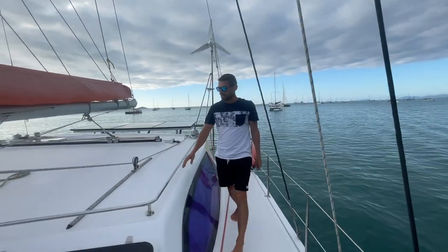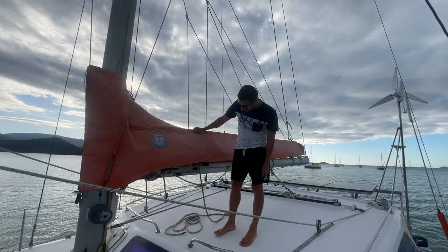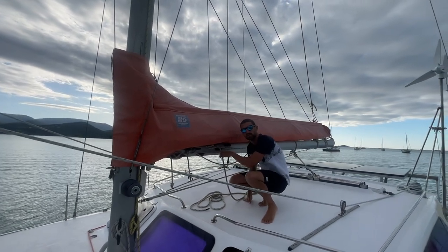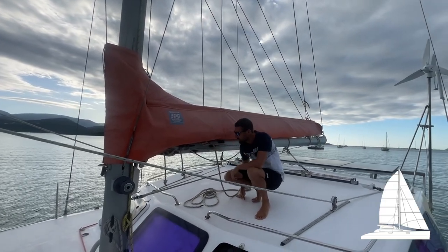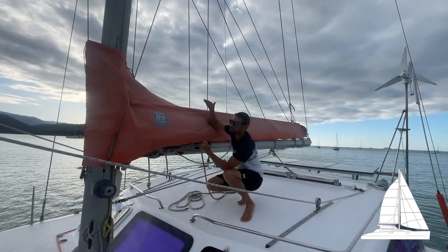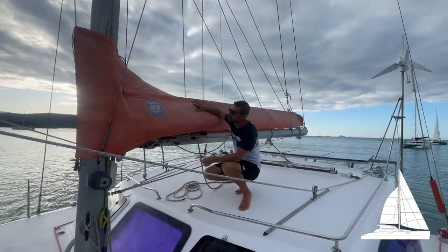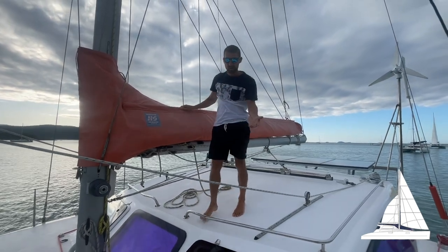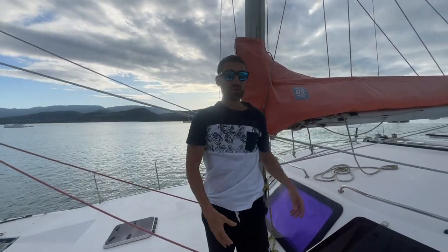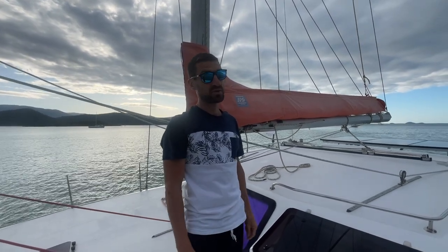Then we've got the main sail. We've got three reefs, as you can see here — that's what we use to reduce the sail. So when there's a lot of wind, we can put the first reef, which means we're going to remove that amount of sail. If you put the second reef, we remove a little bit more, and the third reef, even more sail. Basically, the more wind there is, the less sail we need. Also, if we have all the sail up and there's a lot of wind, it's hard to stop the boat and it's going to go too quick — an overpowered boat is not good.